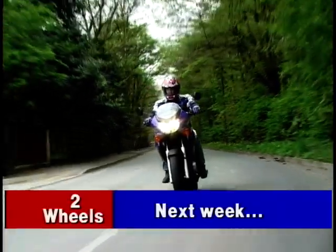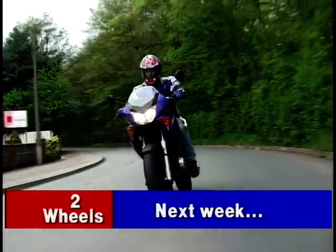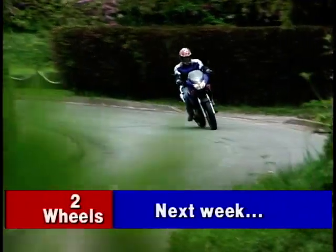And on Two Wheels next week — normally famous for riding his trendy scooters — we let Wayne loose on a real motorbike. Wow!